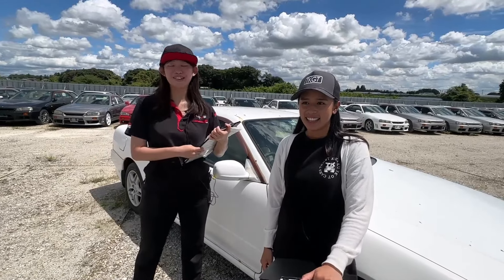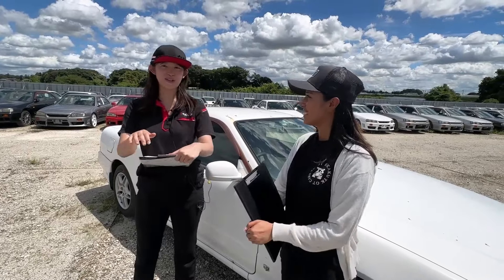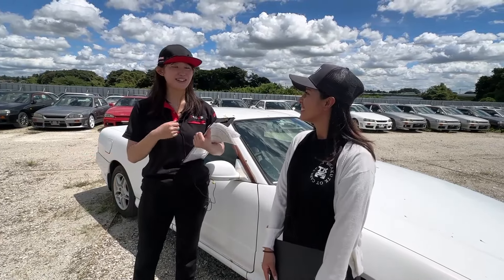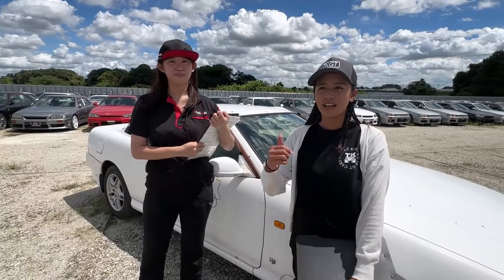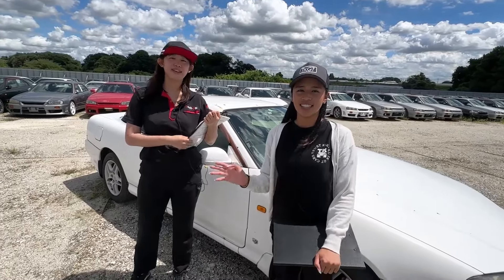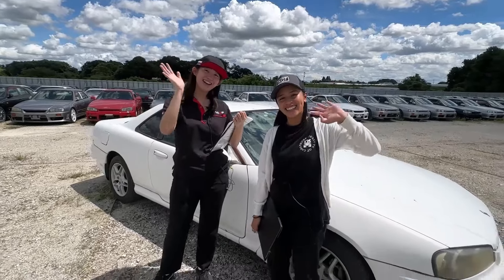TKGD has about 40 inventories now, so it will be fun to look for your dream car. We are always updating our car inventory, so please check our TKGD car inventory website — we'll put the TKGD social media and website link in the description. If you think this video provided good information, please give us a thumbs up, and if you haven't subscribed to the International Channel or TKGD Channel, please don't forget to subscribe. Thank you very much for watching until the end, and see you in the next video! Bye!